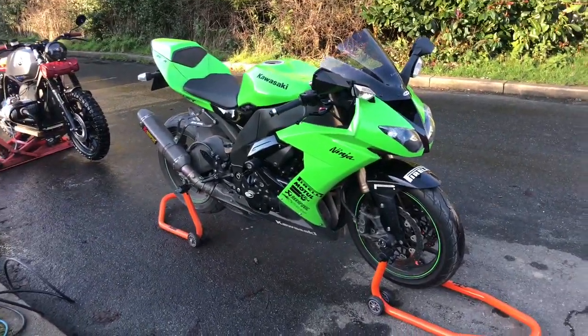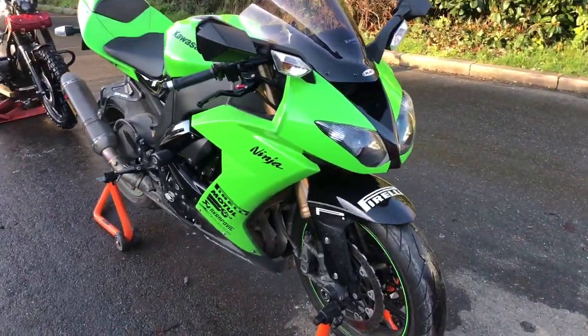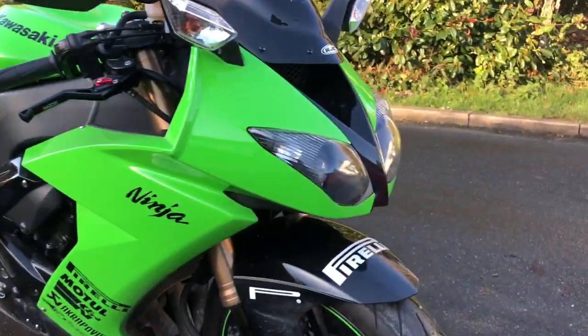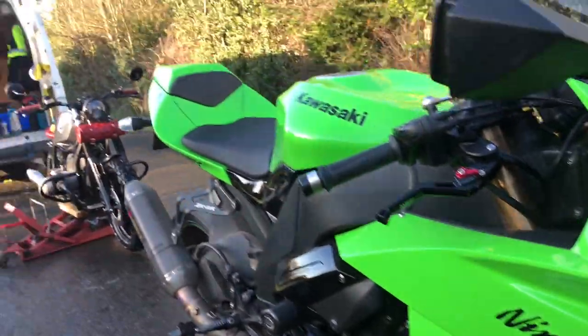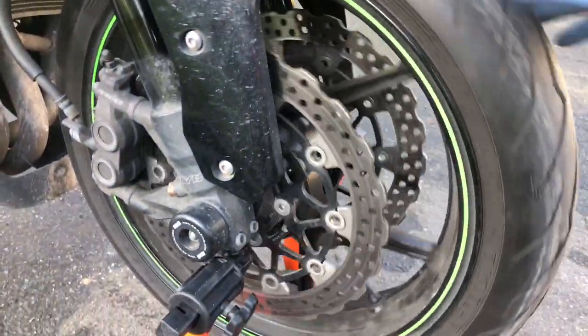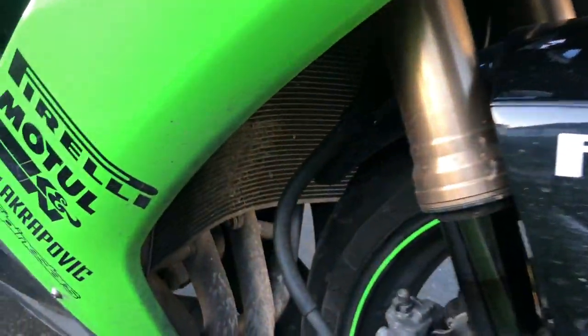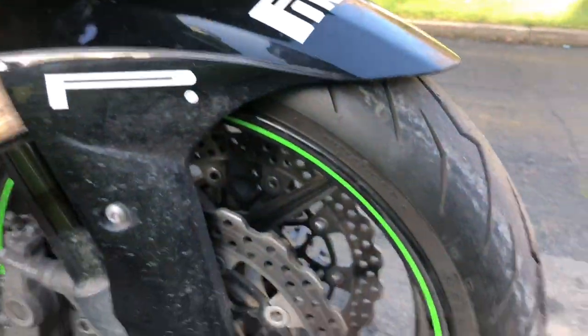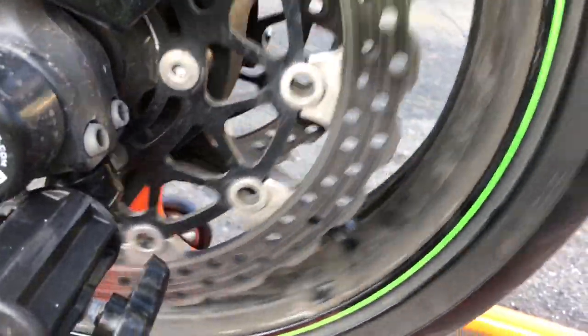Busy afternoon — just had another client, a returning client, with his lovely ZX10R in for a bit of loving. Doing two at a time at the moment; we wash one while we're drying the other. I haven't seen this one in a few months, so she's looking a little sad. The wheels are starting to fire up already.